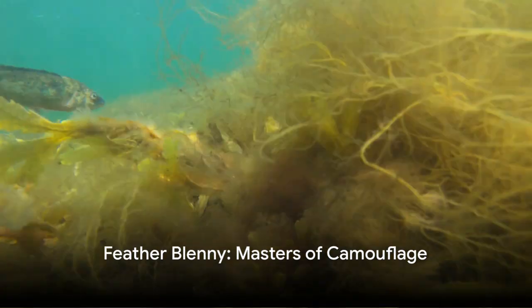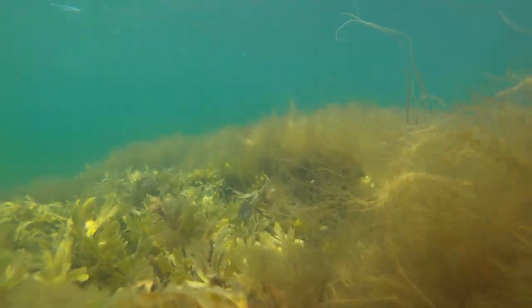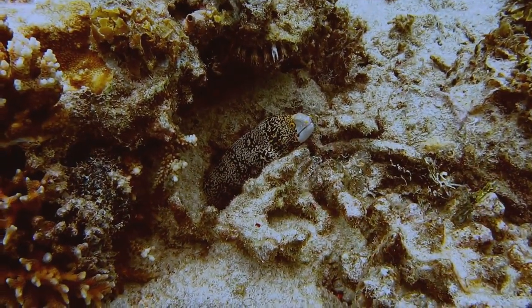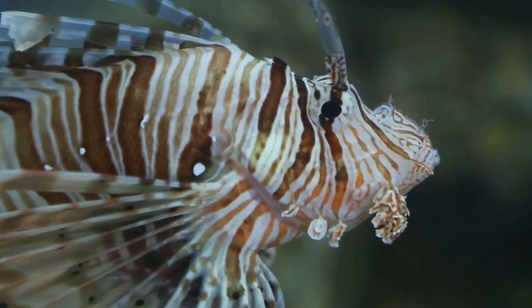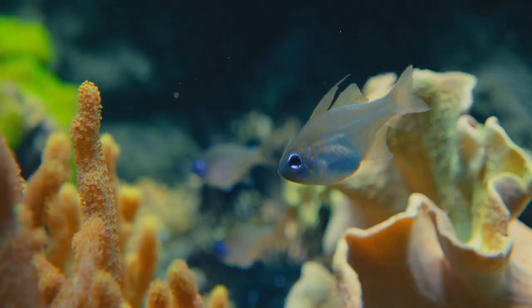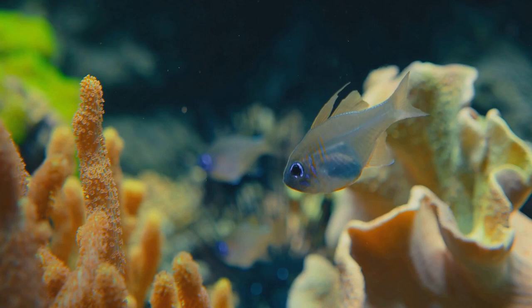Welcome to the world of the Featherblenny, an unsung hero of the sea. This petite creature, no bigger than your finger, is a master of disguise. With a body covered in fringed scales, it mimics the appearance of seaweed, blending seamlessly into its surroundings.